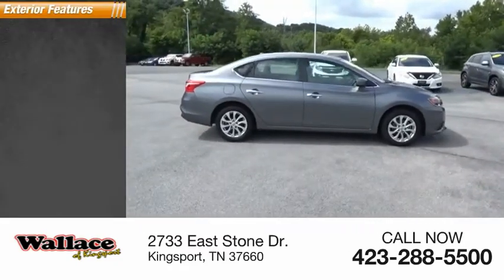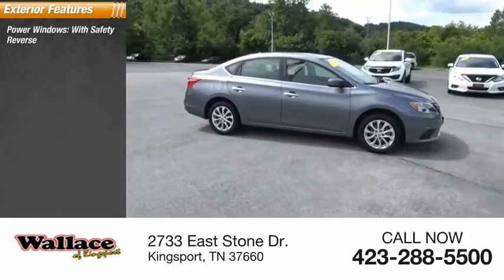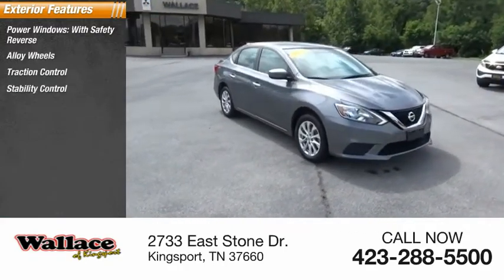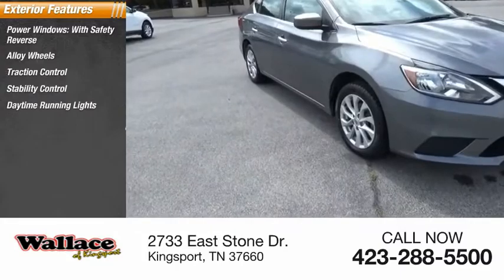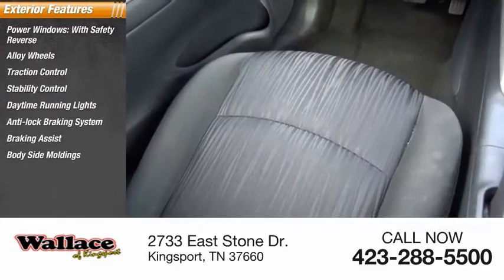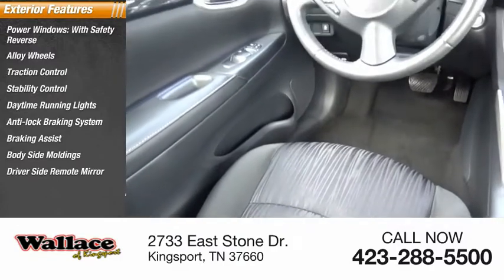Here are some of this vehicle's great options: power windows with safety reverse, alloy wheels, traction control, stability control, daytime running lights, anti-lock braking system, braking assist, body-side moldings, driver-side remote mirror, and power brakes.